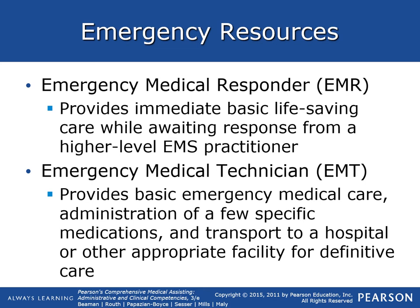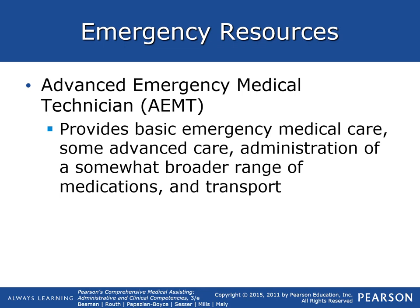The EMT provides basic emergency care for specific medications and transport to a hospital or other appropriate facility for definitive care. The advanced EMT provides basic emergency medical care and some advanced care, including administration of a somewhat broader range of medications, and they specialize in transport.